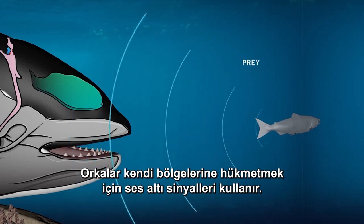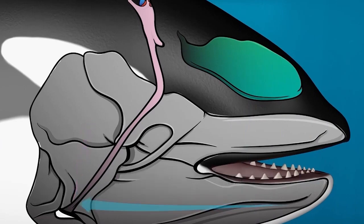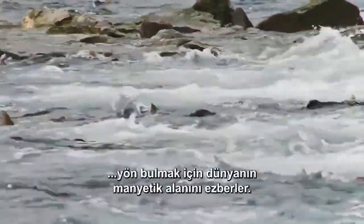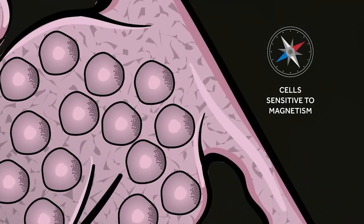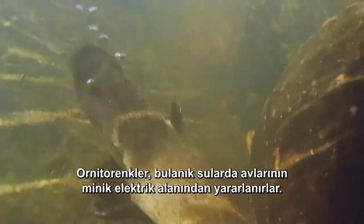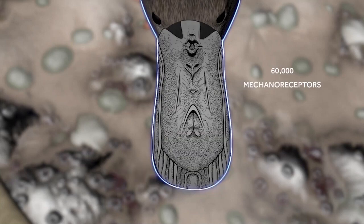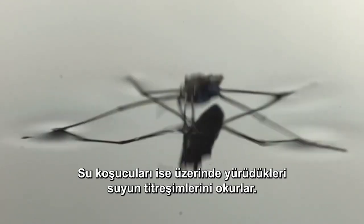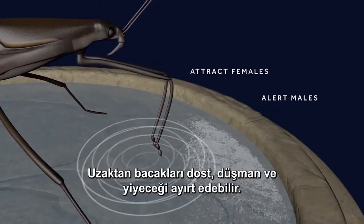Orcas use infrasonic signals to dominate their domain — their click trains bounce off and lock onto potential prey. Salmon memorize the Earth's magnetic field to orient themselves thousands of miles from their home base. Platypuses tap into the tiny electric field of their prey in the murky waters; the current generated by a muscle twitch is all it takes. Whereas water striders read the vibrations of the water they walk upon — at a distance, their legs can distinguish between friend, foe, and food.